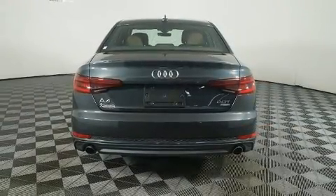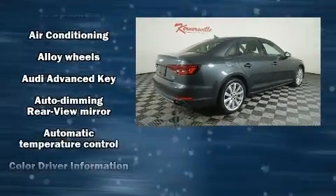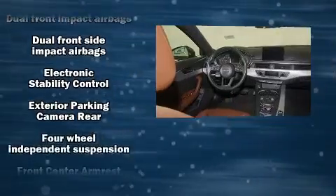All of the premium features expected of an Audi are offered, including an automatic dimming rearview mirror, automatic dimming door mirrors, high-intensity discharge headlights, power moonroof, and one-touch window functionality.